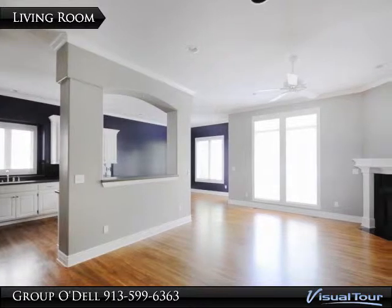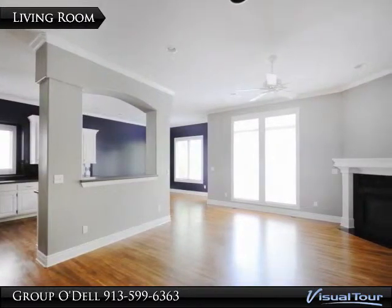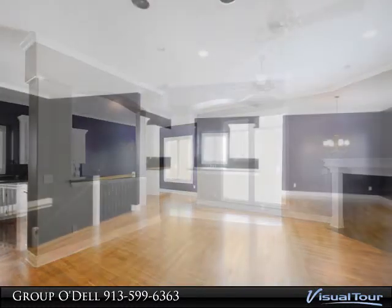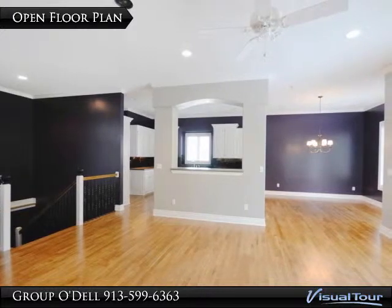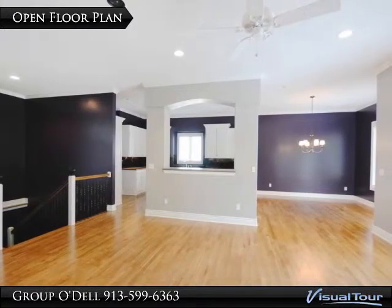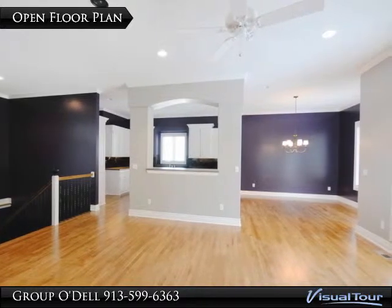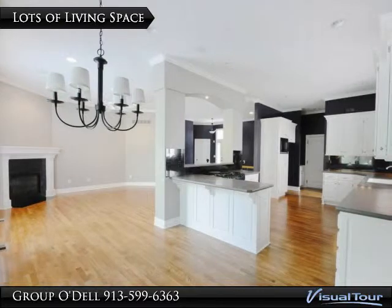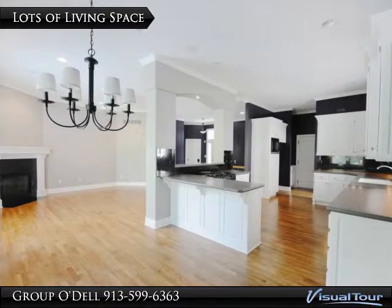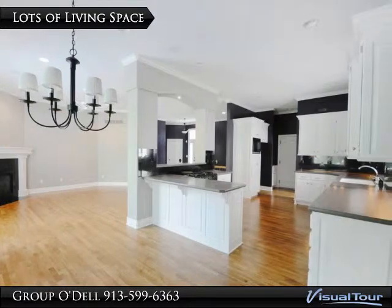As you walk in the door, you'll be welcomed by the natural light that floods into this wide open space. The living room, dining area, and kitchen all merge together to provide a space that is ideal for both everyday life as well as entertaining. You will love the flow of the space that is complemented by the high ceilings, ample light, and stunning hardwood floors.